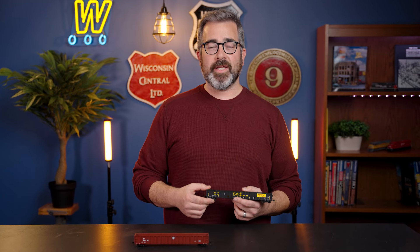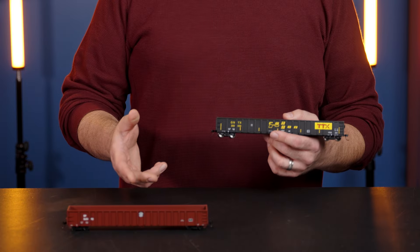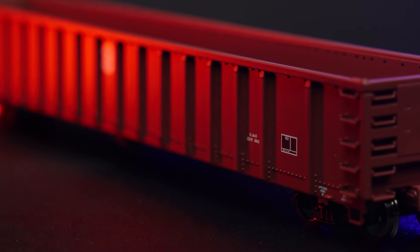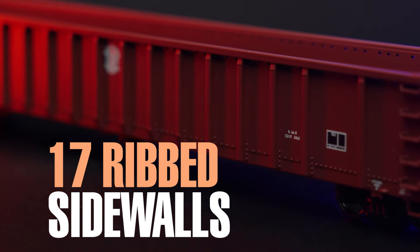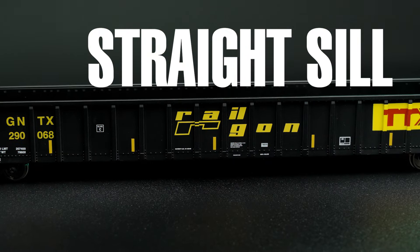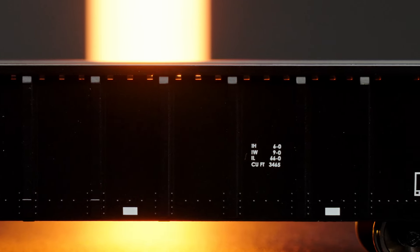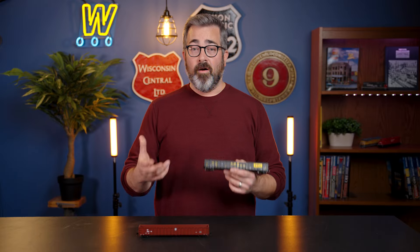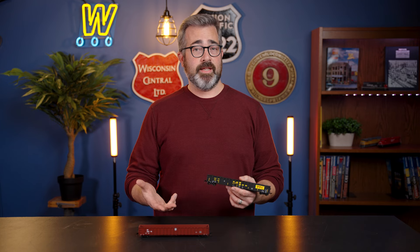Hey, it's Nick, and I want to give you a close-up look at our latest 68-foot Railgon Gondolas from Walters Mainline. This model authentically replicates the 17-ribbed sidewalls, straight sill, and see-through square tie-downs along the top court — all the key spotting features you expect to see in modern consists from 2010 to today.